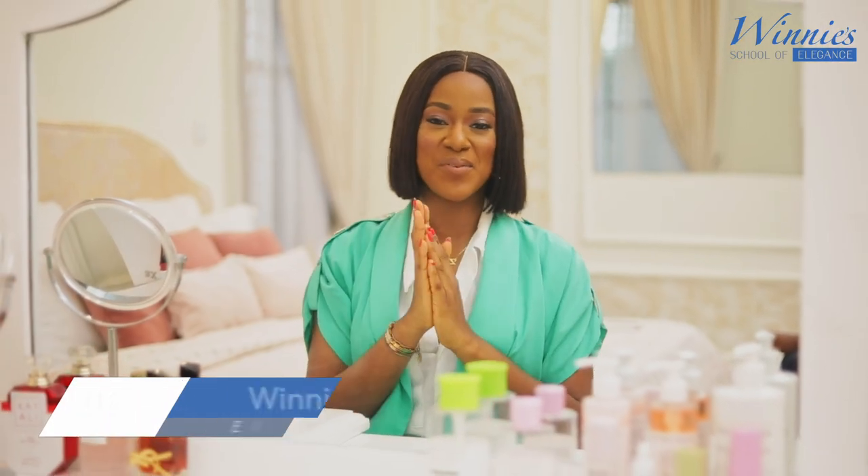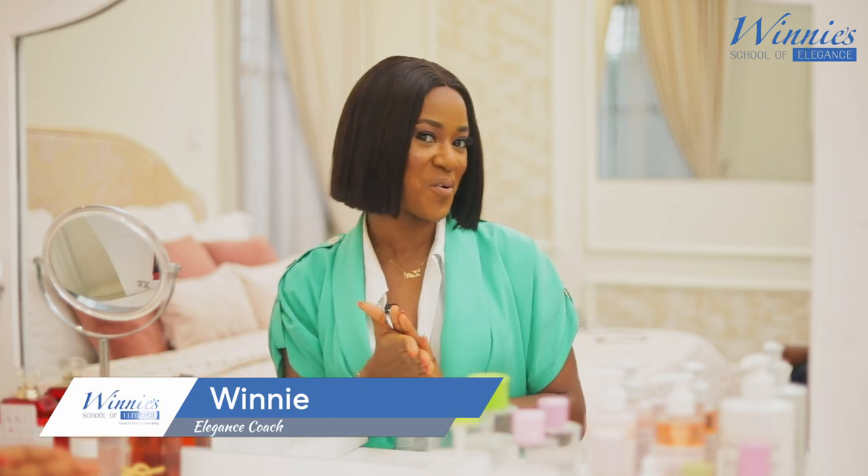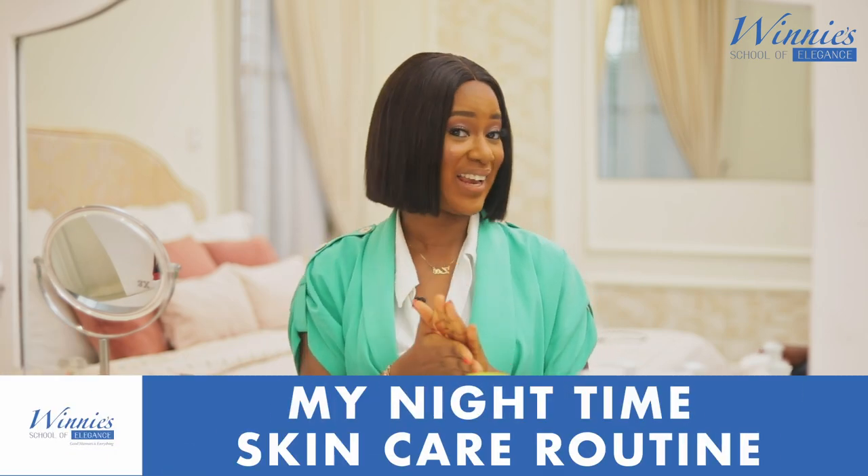Hi my Elegant family, welcome again to another episode on the Winnie School of Elegant channel. In today's video, I'm going to be sharing with you all my nighttime skincare routine.